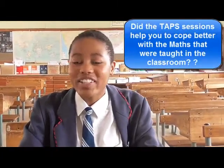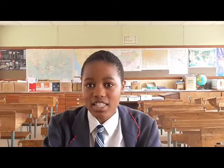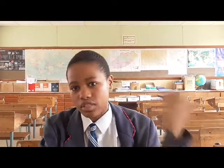Did the TAPS sessions help you to cope better with the work taught in the Mathematics classroom? Yes, it helped me because I would get information before my teacher taught it, so I would be very active in class and answer questions very easily because things had already been explained through the video lessons. Those video lessons explained some things I never understood in previous grades.